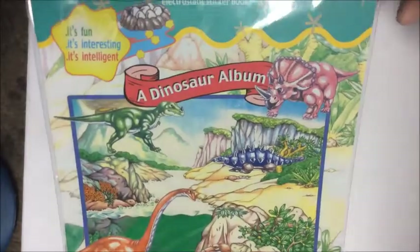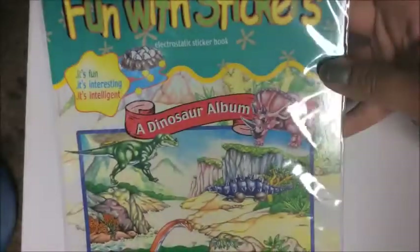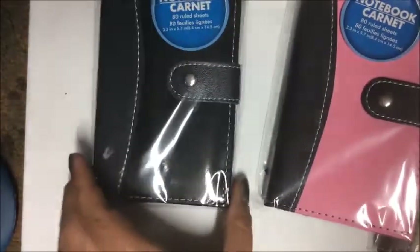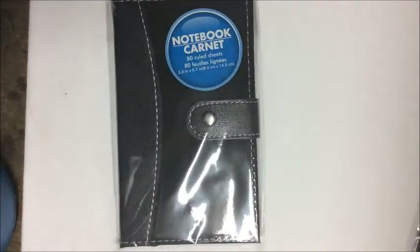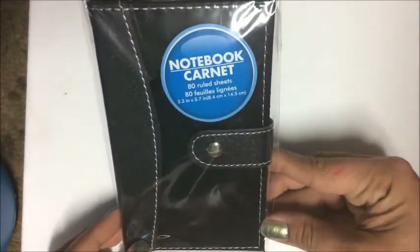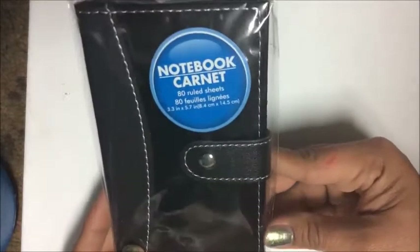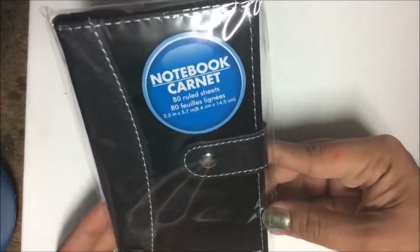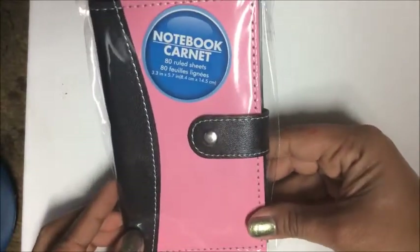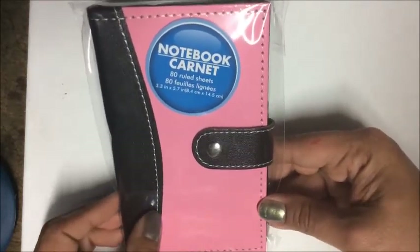Moving onto stationery items: I found these great little notebooks containing 80 ruled sheets. They look like leather — not real leather — and have a little hook. I love the stitching, so I picked up one in every pattern: black with white stitching, and black and pink with white stitching.